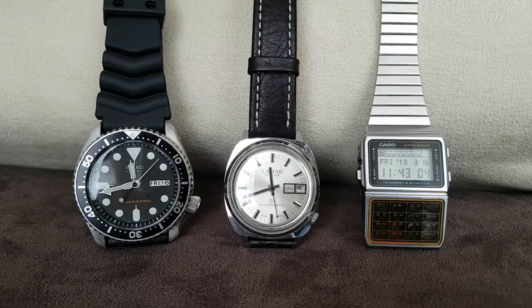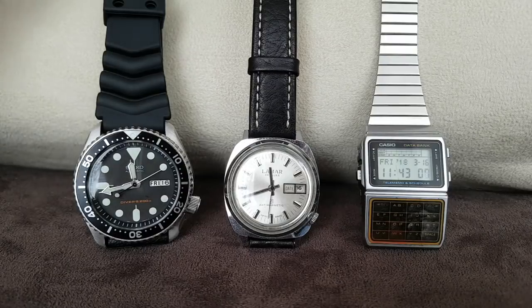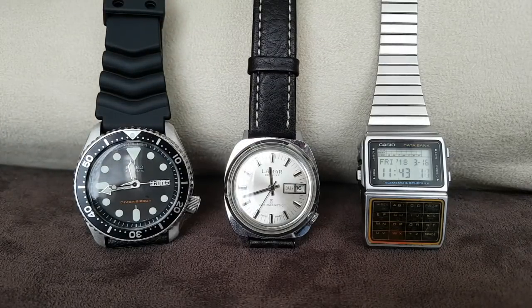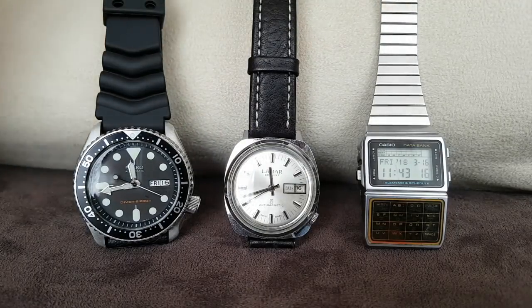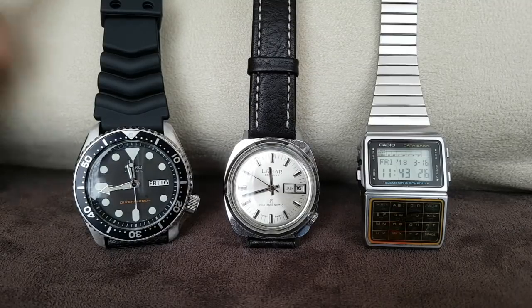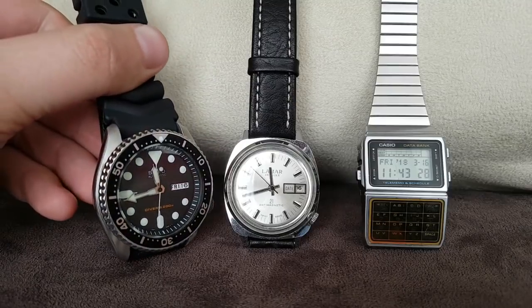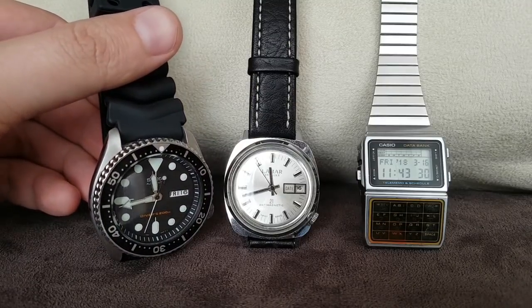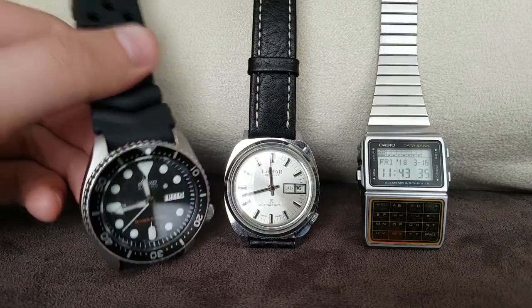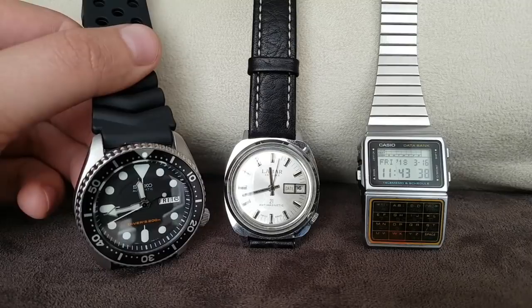Just be smart and do your research. So first of all we have a diver, a dress watch, and an X-factor digital and chronograph watch. Each of these watches is super desirable and you won't have any problem selling either one of them. First of all, we have a Seiko SKX - this is an iconic dive watch that has a place in a collection among Rolexes,